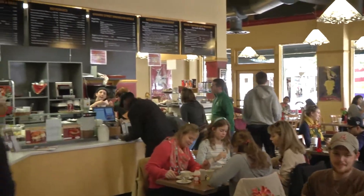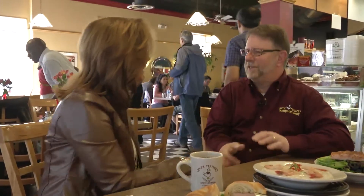One of my favorite places is Goose Feathers, and joining me right now is Michael Meeks, the owner of Goose Feathers. It's so good to see you, Michael. Nice to see you, and how are you today? I am doing great, and look at this business!